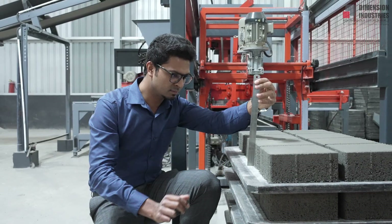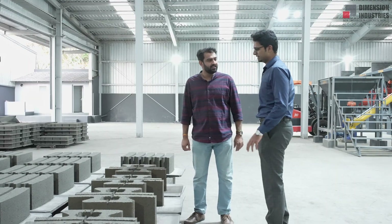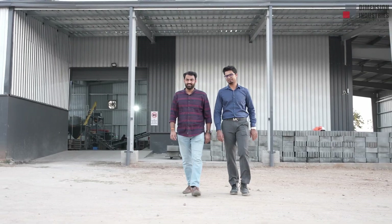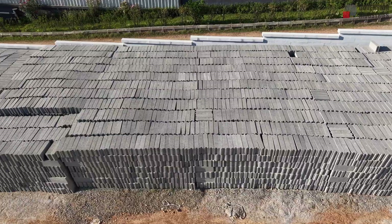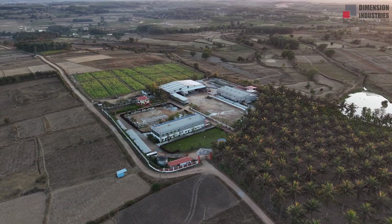Dimension Industries stands for innovation, reliability, and trust. Our promise: world-class technology, durable performance, and complete customer support. Dimension Industries — engineering excellence, building trust.